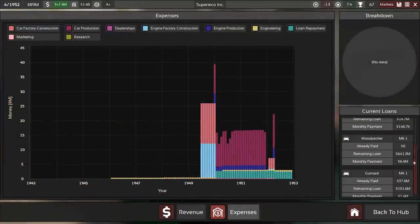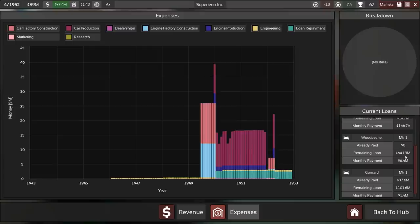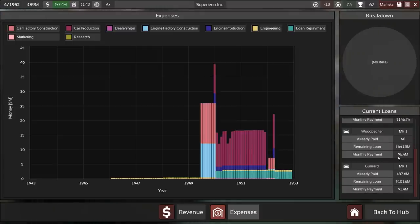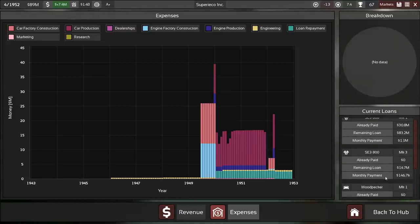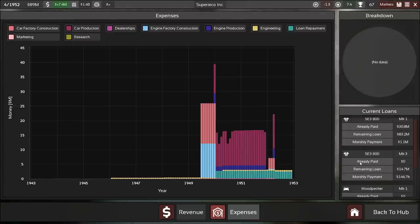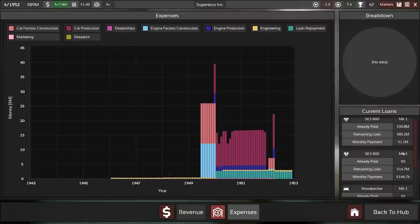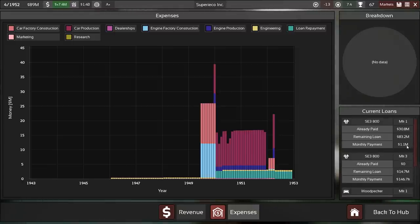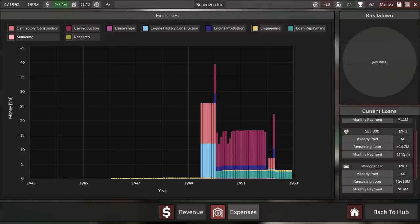There are some scary loans, of course — that was the main big concern. The Woodpecker has a 640 million loan with a monthly repayment of 6.4 million once it kicks off production. I don't think that will have passed by 1946. It'll be interesting to see at what date that will be fully paid off, for both the engine and the other loan we took out.